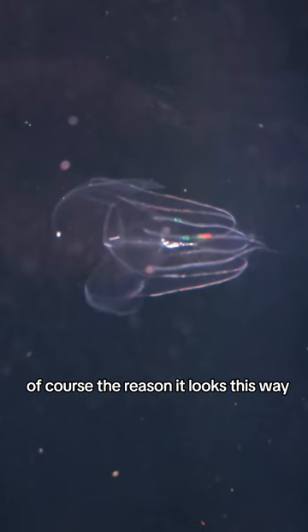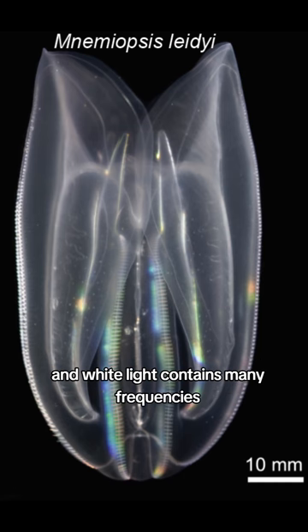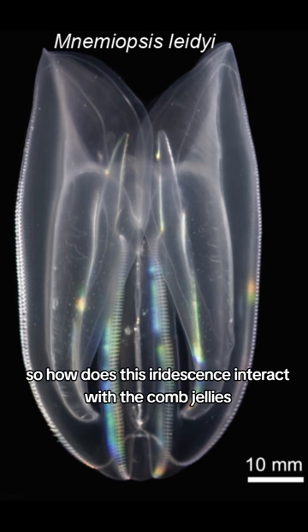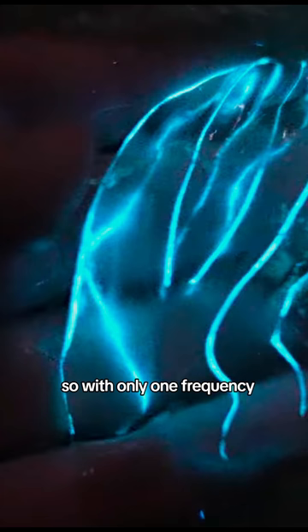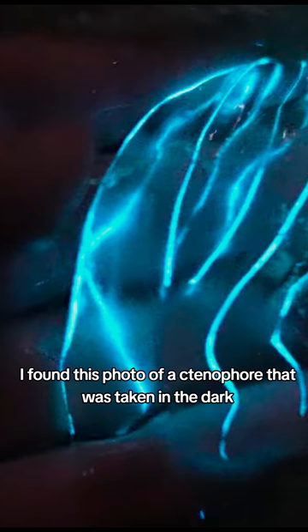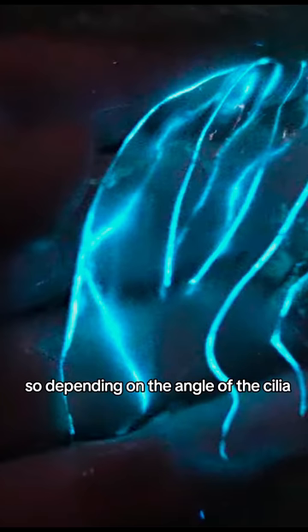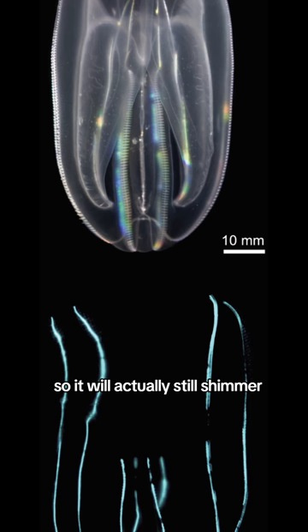Of course, the reason it looks this way is because we are looking at ctenophores under white light, which is reflected back at us, and white light contains many frequencies — that's why we see the iridescence, because depending on the angle, different components of the white light are getting reflected back into our eye. So how does this iridescence interact with the comb jelly's bioluminescence, which is generally just at a single frequency? In the deep dark ocean where there's no natural light, with only one frequency, there won't be any iridescence. In a photo of a ctenophore taken in the dark, you can only see the teal-colored bioluminescence. So depending on the angle of the cilia, different amounts of the light will get transmitted through or reflected back — it will still shimmer, but only in a single color, the bioluminescent color.